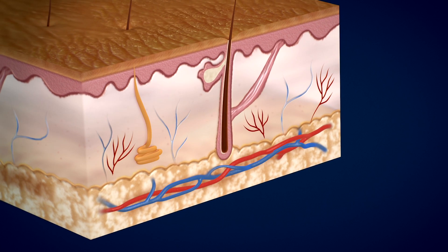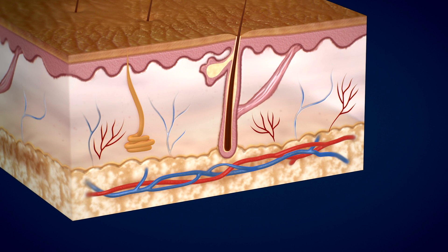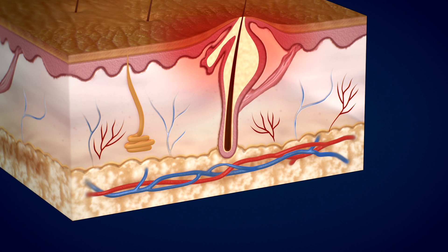There is a bacteria that's associated with acne called propionibacterium acnes, or P. acnes. It doesn't cause infection in the skin — it actually just induces inflammation of our hair follicles and contributes to the development of acne lesions.